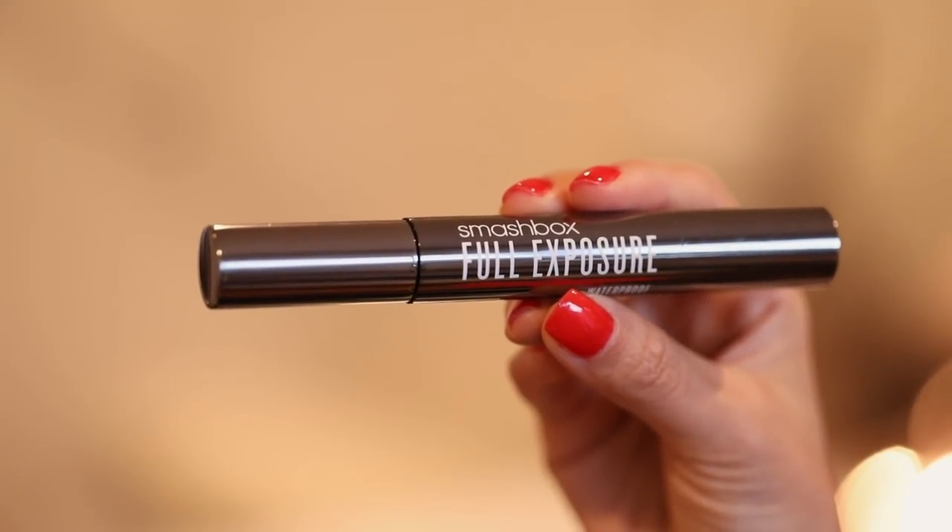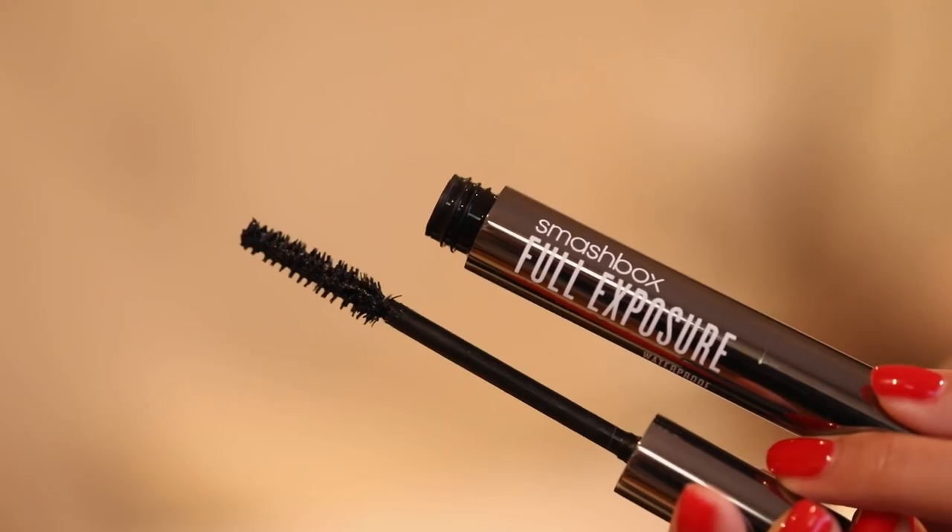I wanted to talk about my favorite mascara this year — this is a new one for me. I know Urban Decay Cannonball has been a long-time favorite and I still love it, but for everyday use I really love the Smashbox Full Exposure Waterproof Mascara. The reason I love it is because it really plumps up lashes with so little effort. It won't hold lashes up quite to the 110% of Urban Decay Cannonball, but it's about 95%, and one swipe gives you so much volume — it makes your lashes look beautiful, lush, and full.